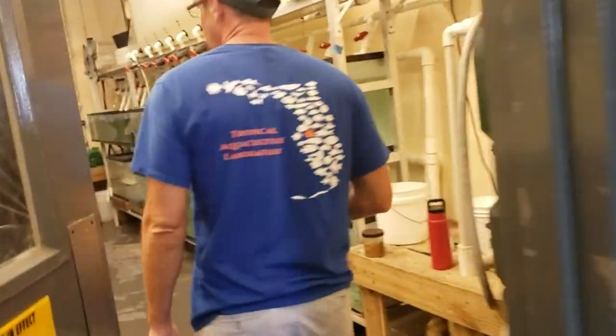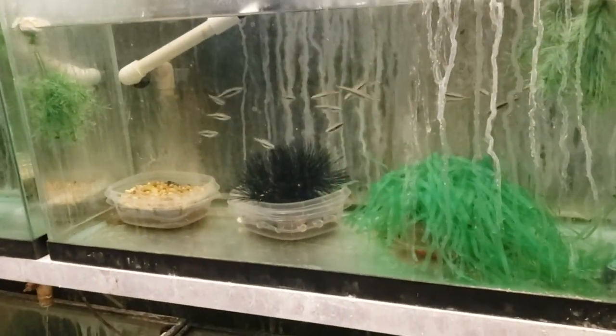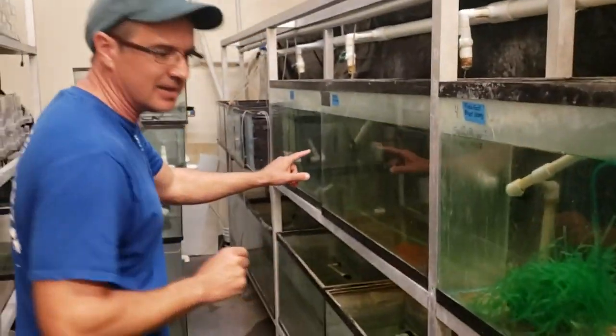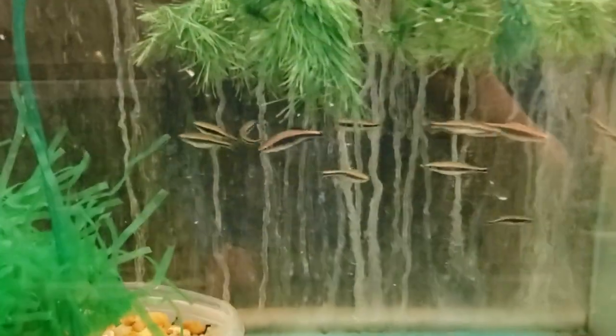It feels cooler as we move back in here. We had alligators that spawned, so I want to show you that. These are some of the native species — here are the gold-toed pygmy sunfish I was talking about. These are great fish, there are some on the bottom.